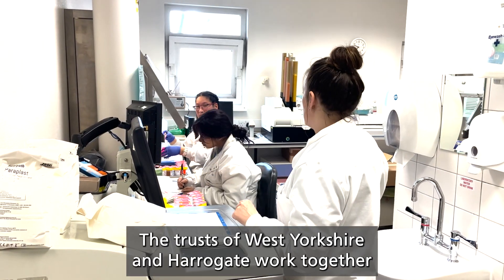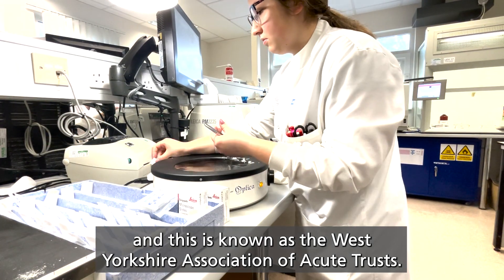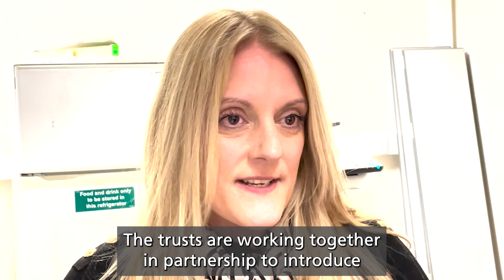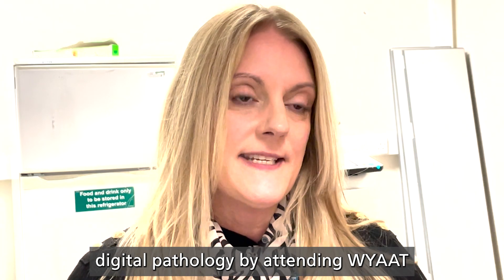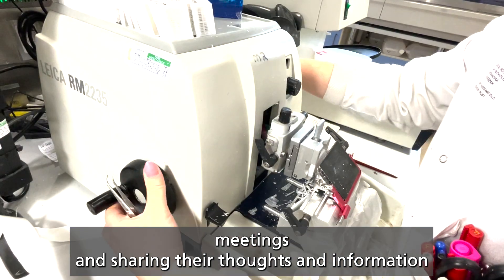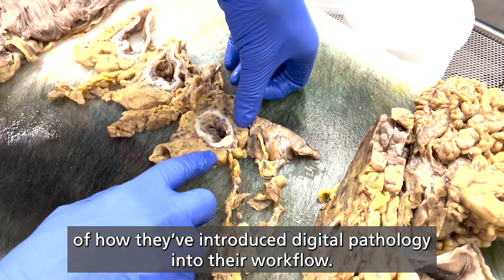The trusts of West Yorkshire and Harrogate work together, and this is known as the West Yorkshire Association of Acute Trusts, also WIAT. The trusts are working together in partnership to introduce digital pathology by attending WIAT meetings and sharing their thoughts and information on how they've introduced digital pathology into their workflow.